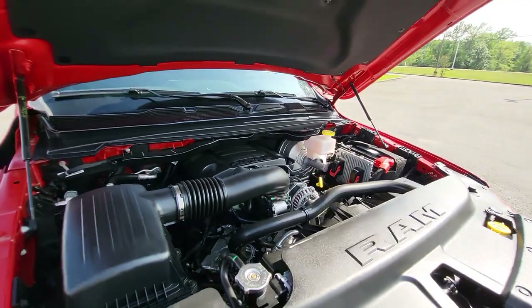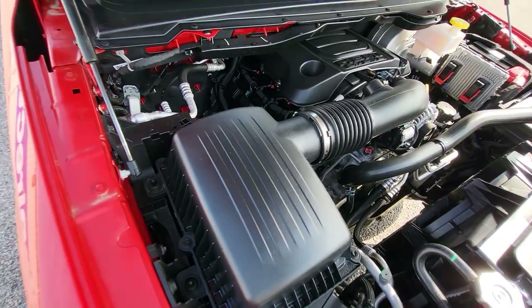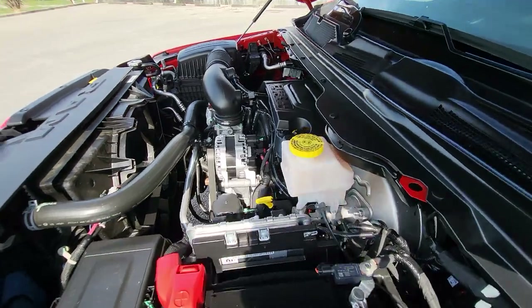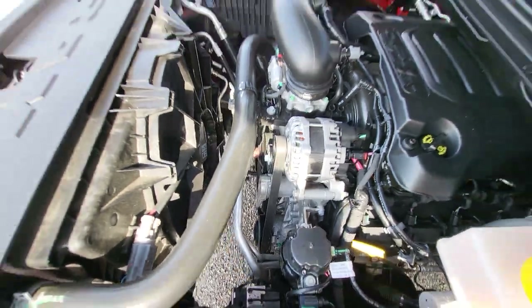Just taking a quick look under the hood right here — 5.7 liter V8 engine. Everything looks super clean under there too. Everything is pretty much like new, and the truck does still have its full remainder of factory warranty on it as well.